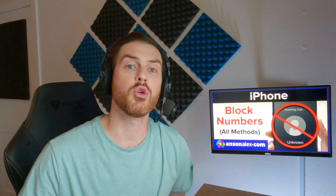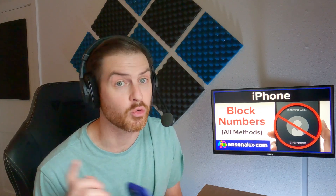Smartphones have changed our lives in so many ways, but they've also made it so that spam callers and robocalls can get ahold of us more easily. In this video, I'm going to show you all the methods that you can take to avoid and send those spam calls directly to your voicemail. Let's get into it.